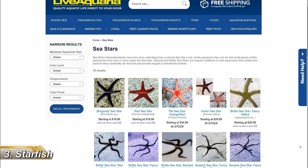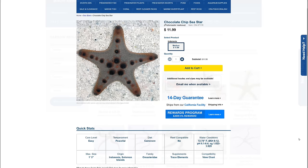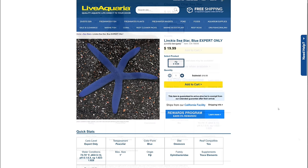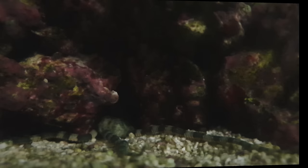First on the podium of inverts you'll regret is starfish. This doesn't apply to all stars, but I'm talking about things like the coral-eating chocolate chip and red knob sea stars, and the uber-delicate blue linkia star. The blue linkia in particular is an absolute beauty, but they just don't do well in aquariums — especially anything other than a very well-established aquarium. And the awesome-looking chocolate chip star is a liability in a reef and comes with a reputation for eating corals and cleanup crew.